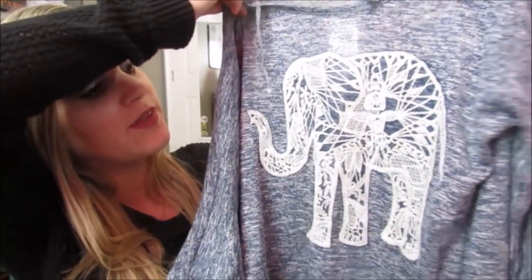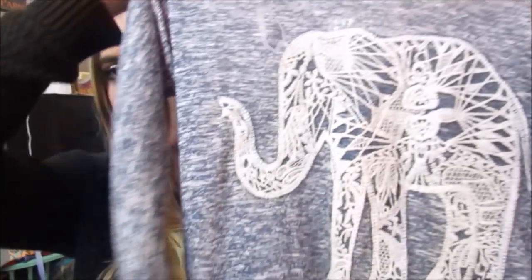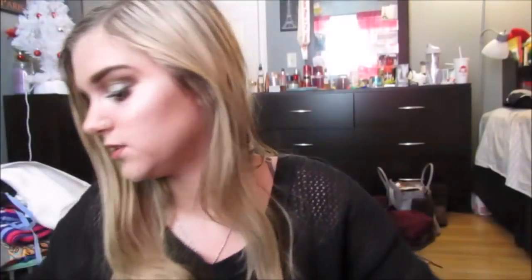Then I got this shirt and this one is from Aeropostale — it still has the tags on it from Aeropostale, so holler. It's this really pretty blue with that same salt and pepper pattern and it has this really pretty elephant on it with crochet overlaid on it. It's a little bit longer in the back. It was $36.50 at Aeropostale, which is ridiculous, and I paid $8 for it — good deal.